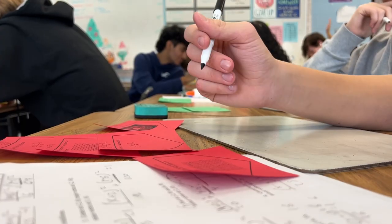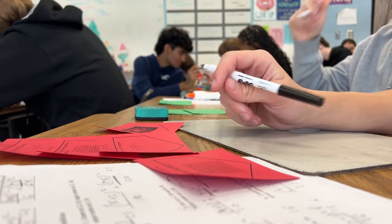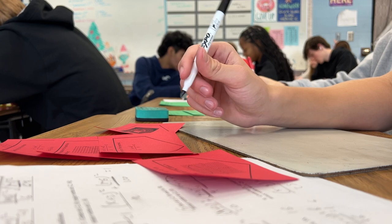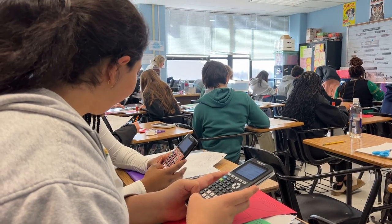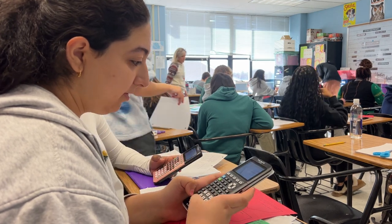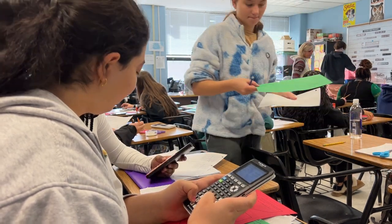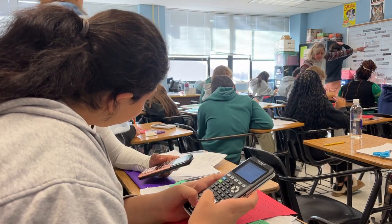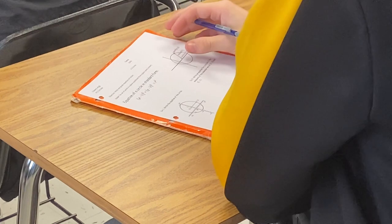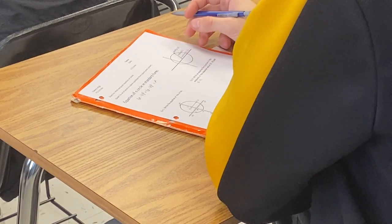Last up is AP Calculus AB and BC. Students who have successfully completed Honors Precalc can enroll in this course. Students can pick between AB Calculus and BC Calculus. AB Calculus is Calculus 1 for the entire year, where BC Calculus has the first semester as Calc 1 and the second semester as Calc 2. Students will be able to pick between taking the AP exam or getting college credit through UMSL.